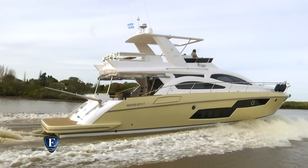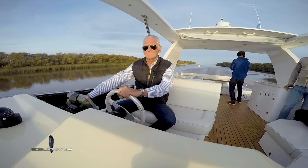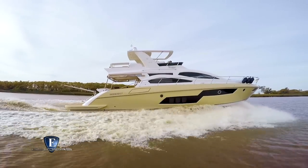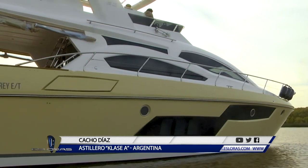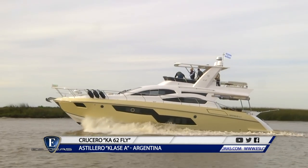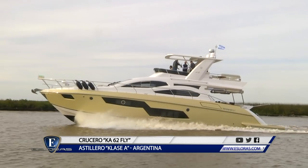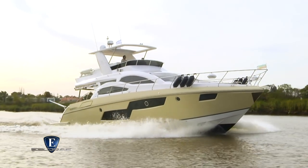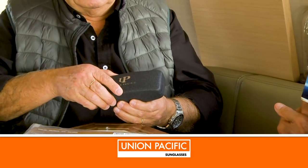Ahí estamos llegando a la velocidad de crucero. ¿Cómo es el mercado local en este segmento de barcos de 20 metros y cómo está ubicado este K62 con respecto a ese mercado? Teniendo en cuenta que competimos con constructores con muy buena calidad y experiencia en barcos similares, yo te diría que los nuestros son los más modernos. Para terminar, tres virtudes sobresalientes de este modelo: funcionalidad y gran confort, calidad de construcción y eficiente navegación. Cacho, te agradezco que nos permitas probar esta unidad y como es costumbre, te hago entrega de las gafas de Unión Pacífica.